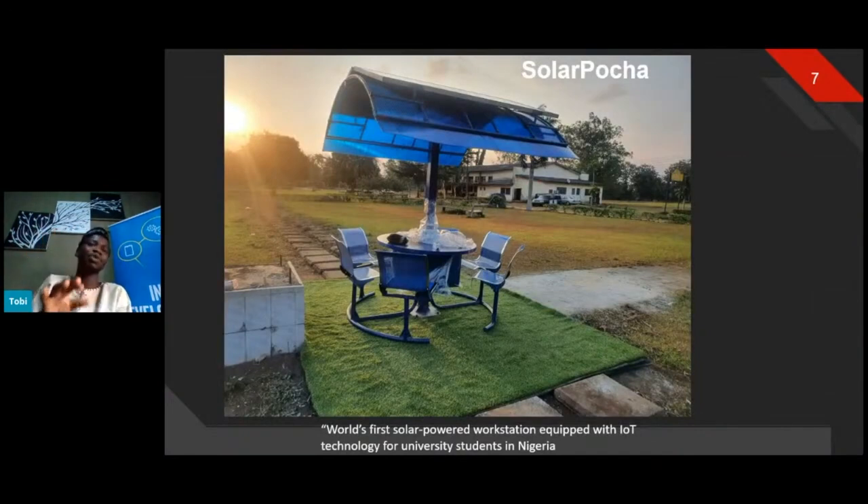During the lockdown, one of my most amazing projects was an open source solar workstation. This picture shows the school I graduated from in Nigeria. Growing up, there was a serious problem of electricity — and still is. I also lost my phone at school because I went out to charge it and couldn't find it again. During the lockdown, I thought: what can I do for the ecosystem in my school so students can gather collaboratively and build solutions? I decided to build a solar workstation at the center of the school.